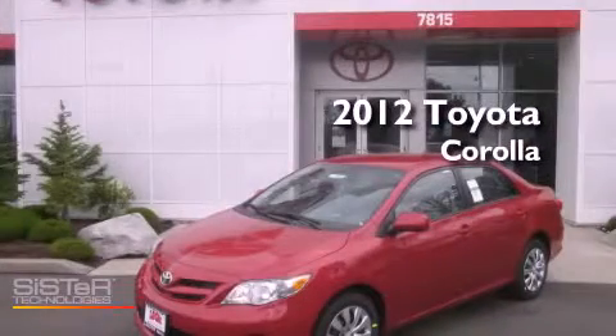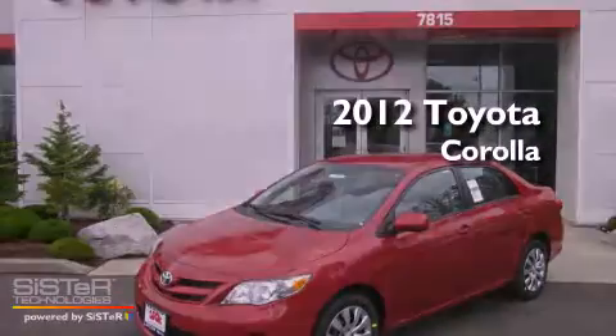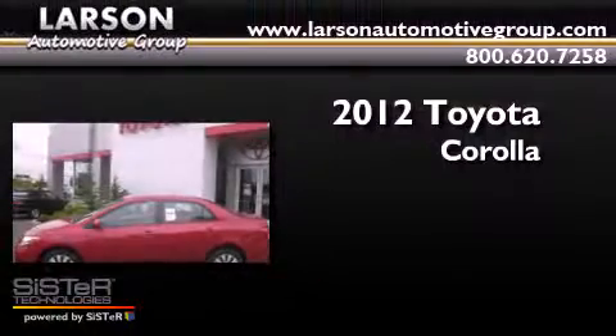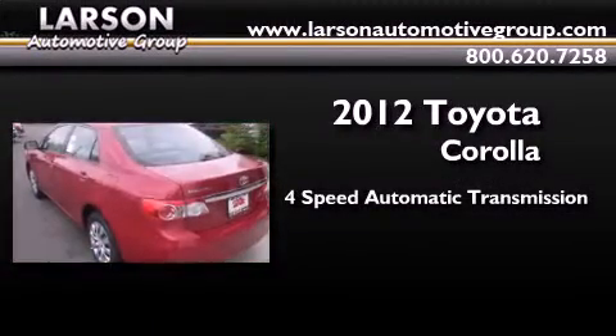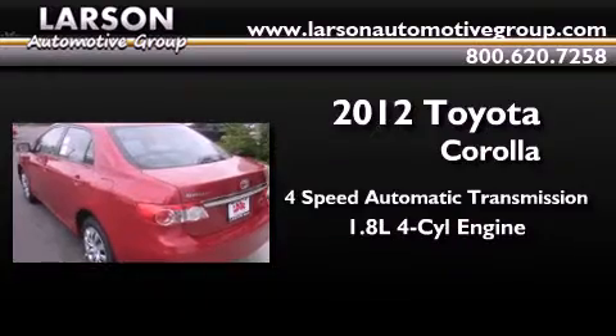This is a brand new 2012 Toyota Corolla. This four-door sedan has a four-speed automatic transmission and an inline four-cylinder engine.